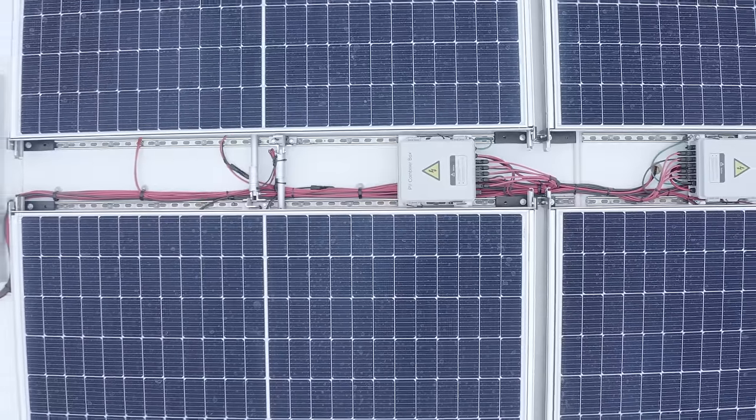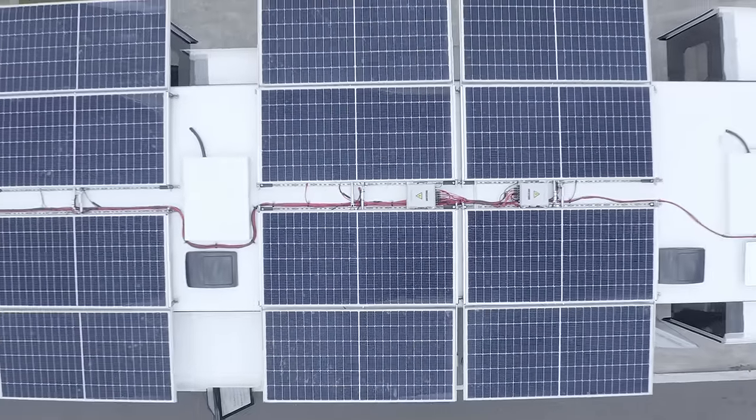Spacecraft is kind of like the OG when it comes to RV manufacturing because they have been doing this since the 60s and they've got it down. This particular unit is a boondocker's dream. This thing is an energy off-grid machine — the energy system on board is one of the largest ever produced. It's 108 kilowatt hours.